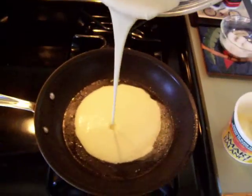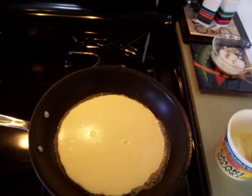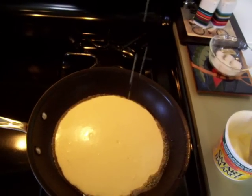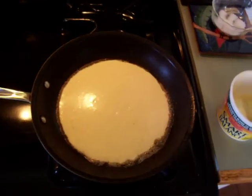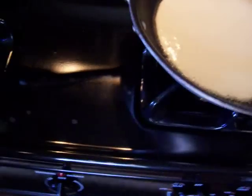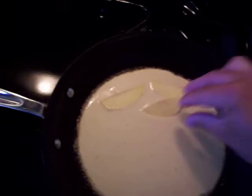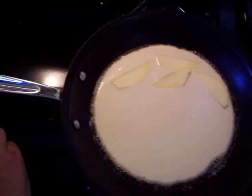I'm going to pour the mixture into the pan and try to make a perfect circle. This is exactly for one medium-large pancake. Now I'm going to add the world famous slices of apples — I'm just going to place all of the apples on top.